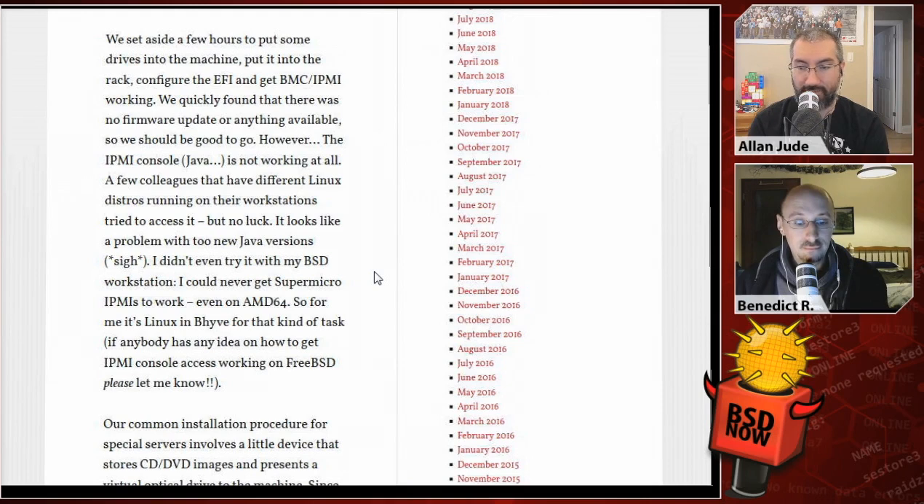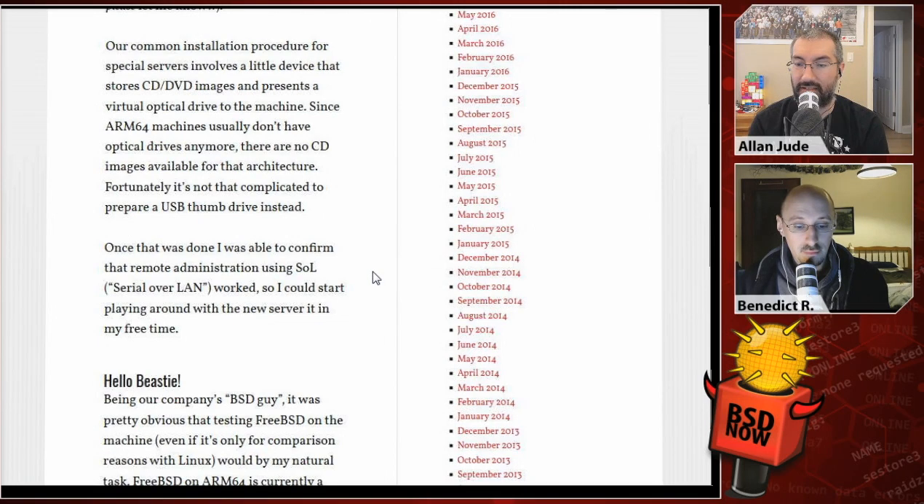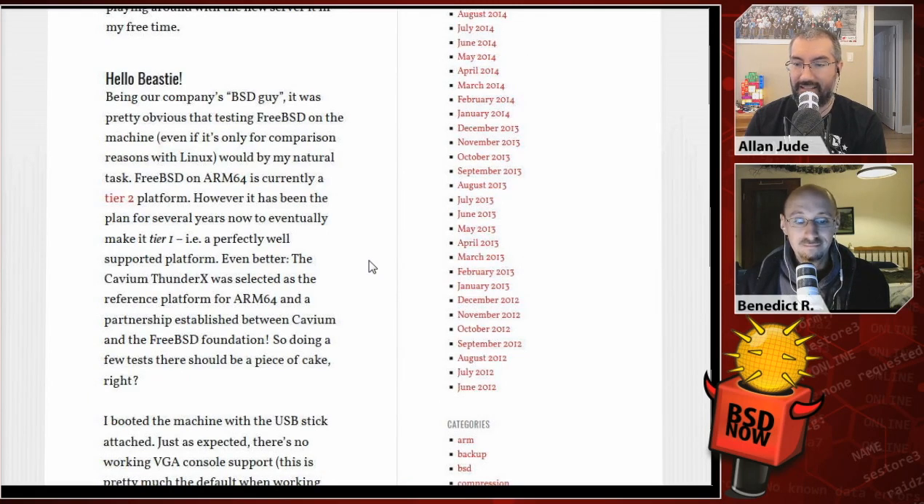However, the IPMIConsole, which required Java, was not working at all. A few colleagues with different Linux installations tried accessing it, but no luck — it looks like a problem with newer Java versions. Their common installation procedure for special servers involves a little device that stores CD or DVD images and presents a virtual drive over USB. Since ARM64 machines usually don't have optical drives, there are no CD images available for those architectures, but it's not too complicated to prepare a USB thumb drive instead. Once that was done and they confirmed that remote installation using serial over LAN worked, they did that.